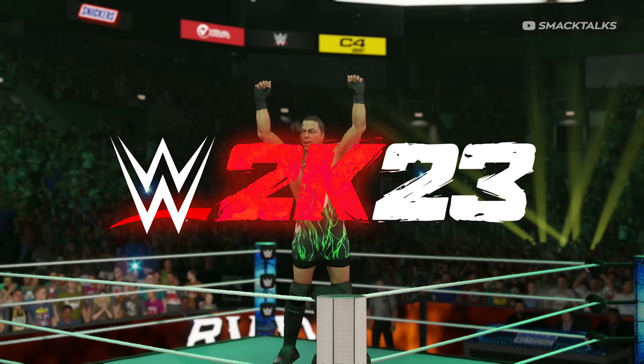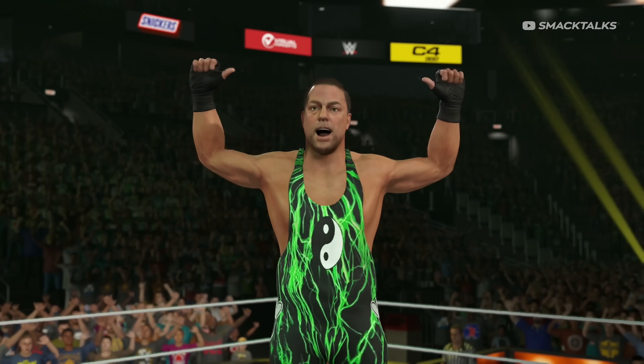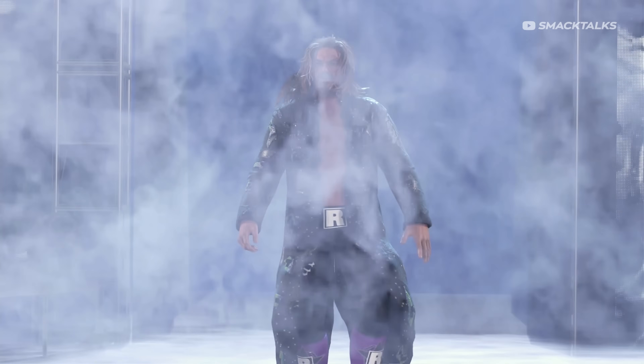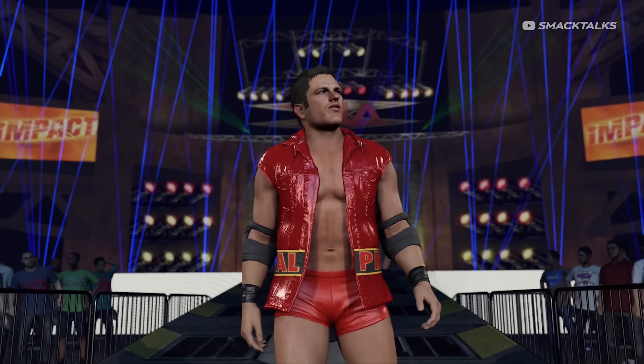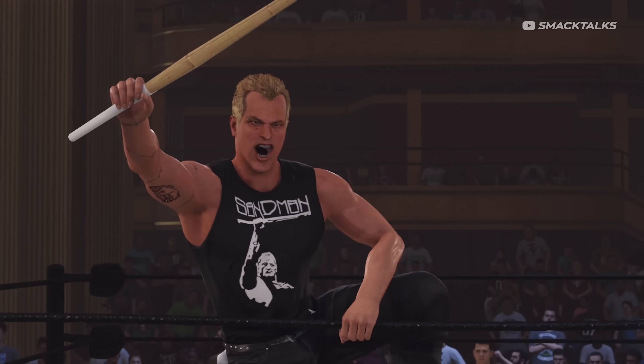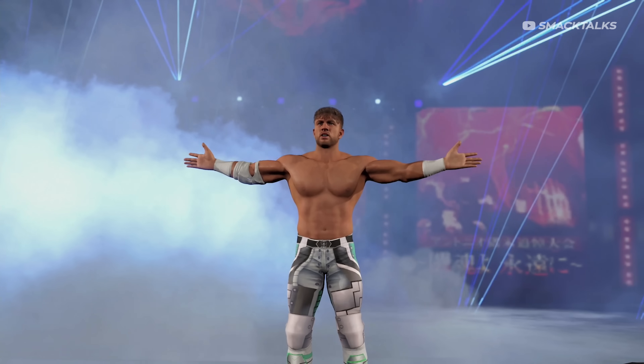Alright guys, welcome back to the channel, where today we're taking a look at some latest creations that you can download this week from Community Creations, where we've got more updated superstars featuring new textures, we've got more classic versions of the current stars, and then we've also got some new legends, and a bunch of talent from WWE, AEW, and New Japan.